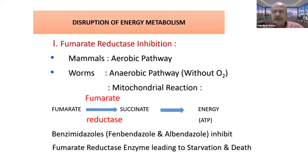As far as energy metabolism is concerned, there are three different pathways. Importantly, in mammals or the host, the energy pathway is aerobic, while in worms it is anaerobic — without oxygen. A key biochemical reaction is the mitochondrial reaction in which fumarate is converted to succinate by the enzyme fumarate reductase, and succinate is then converted into ATP, producing energy.